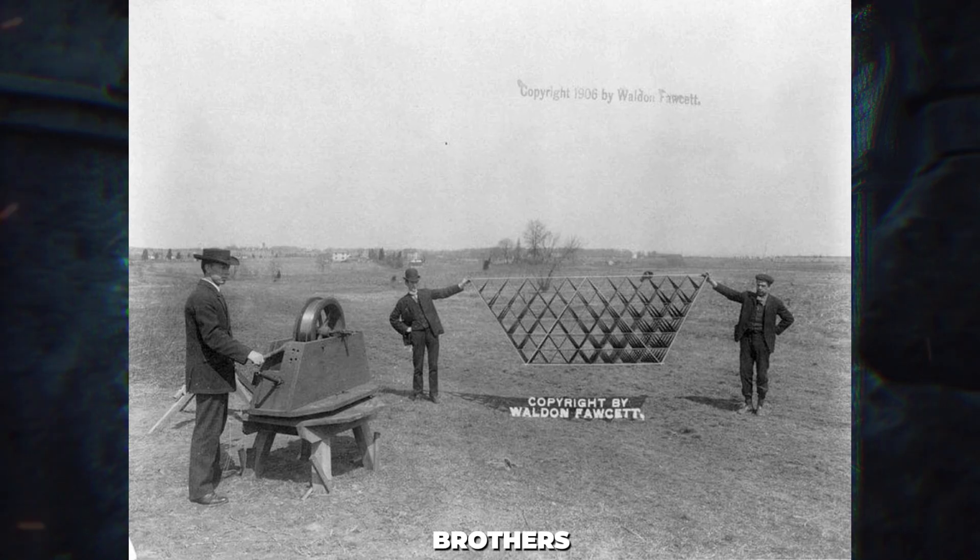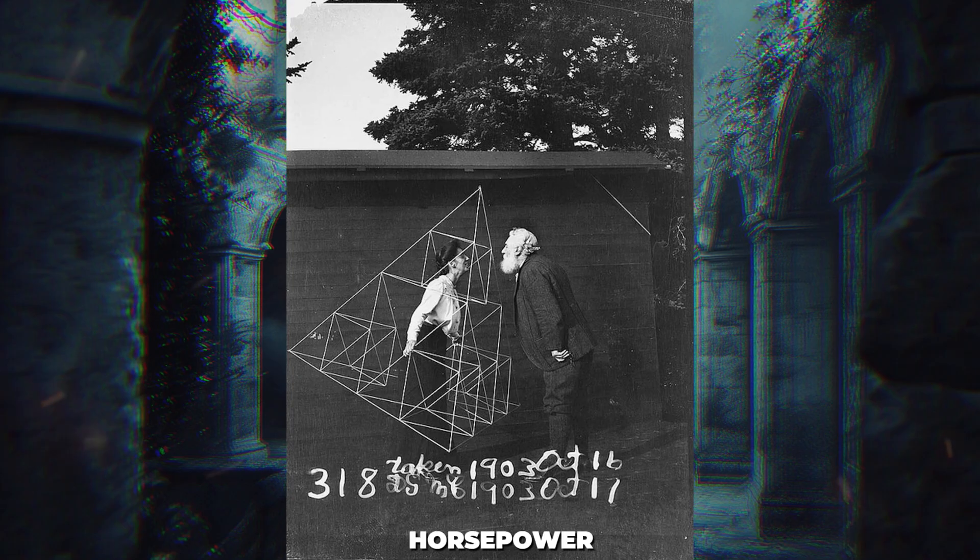Despite the rise of the Wright brothers' airplanes and a growing disinterest in kites, Bell continued his experiments, creating two more massive tetrahedral kites named Cygnet II and Cygnet III. Unfortunately, neither was successful — the Cygnet III, equipped with a 70-horsepower motor, was reported to have flown just one foot. By 1912, Bell abandoned his kite experiments. Today, some of Bell's kites are on display at the Alexander Graham Bell National Historic Site.